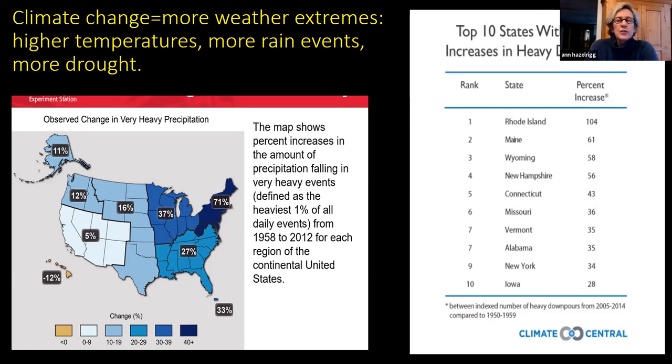The map on the left shows percent increases in precipitation falling in very heavy events. If you look at New England, we've had a change of 71 percent — an increase in heavy precipitation events. We're getting a lot of rain or snow all at once and then having times with nothing — drought also. The top-ten states with the biggest increases in heavy downpours lists Vermont at number seven.